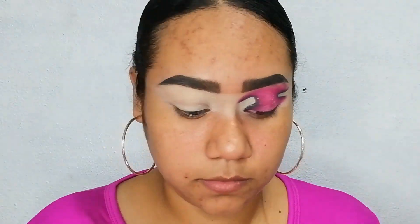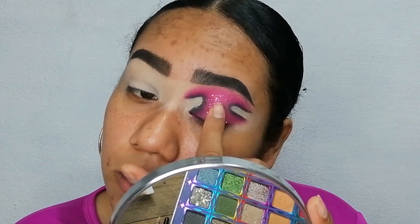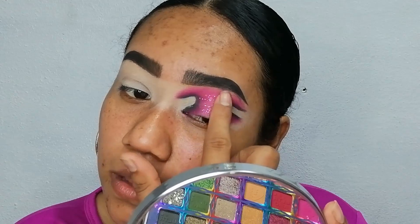Ahora, de la misma paleta, voy a colocar unos glitter color rosadito con destellos que trae la misma paletita, para que se vea más bonito este maquillaje. Voy a realizar mi otro ojito y ahorita regreso con ustedes, mis chicas.